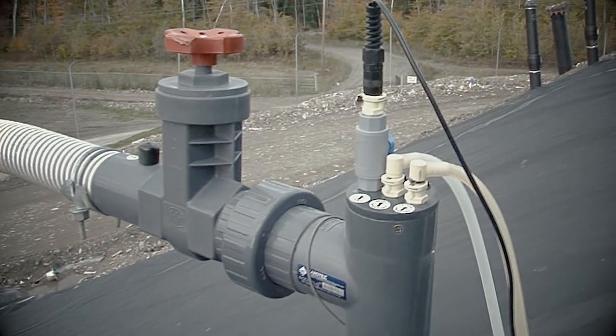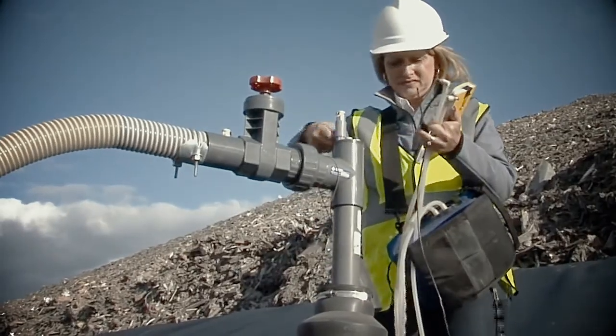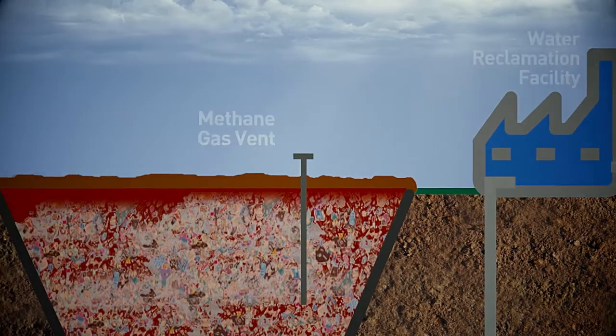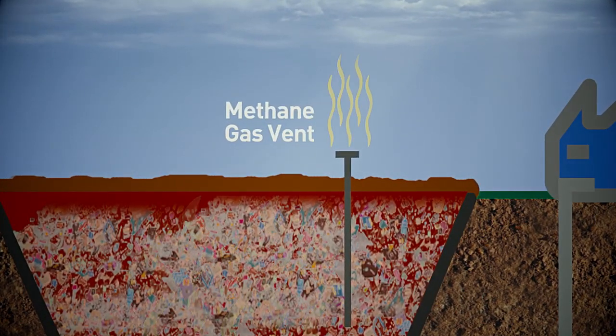So the landfill gas must be removed. To do this, a series of pipes are embedded within the landfill to collect the gas. In some landfills, this gas is vented or burned.